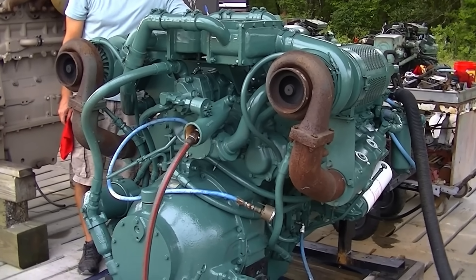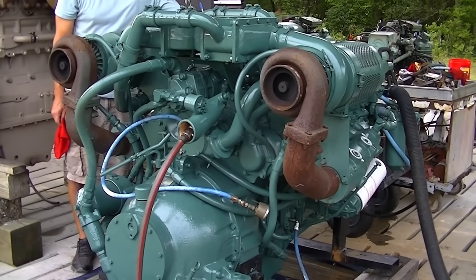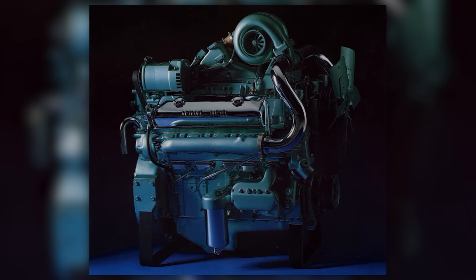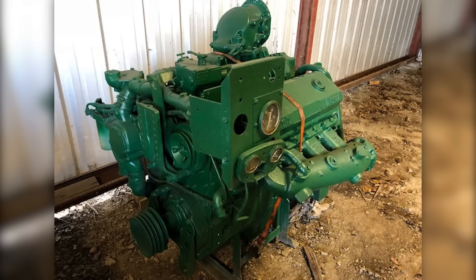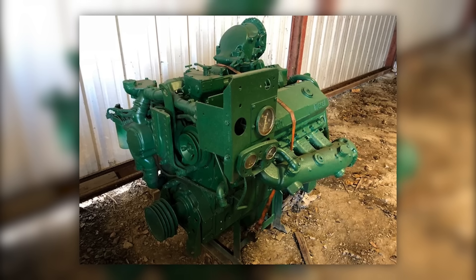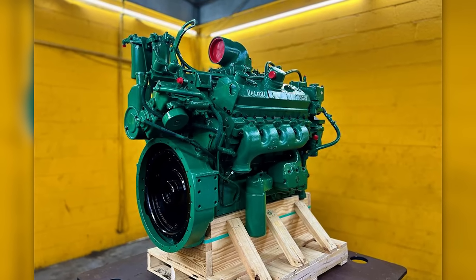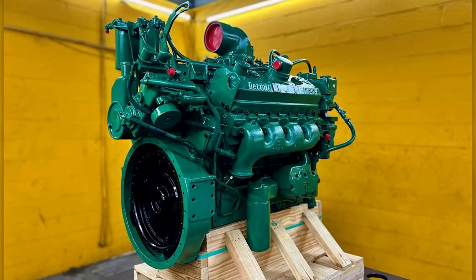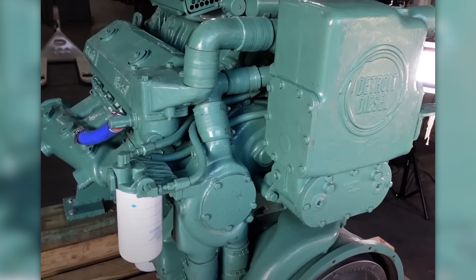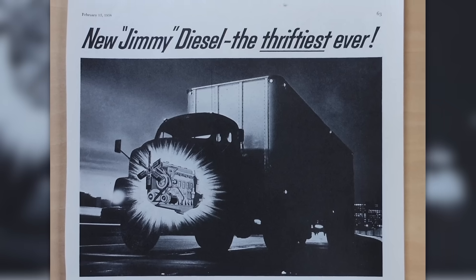What killed the 8V71 wasn't one big flaw — it was a shifting world that moved toward cleaner air, quieter streets, and engines that could communicate with computers. The 8V71 had none of that. It was a product of its time, and when the world changed, it didn't. But thinking that its end means it wasn't great is wrong. In the right application, with the right crew, the 8V71 was one of the most effective and beloved diesel engines ever built. Today it survives in collector circles, repowered customs, and as a cultural relic from diesel's golden age — a reminder that engineering success means excelling in the role you were built for.